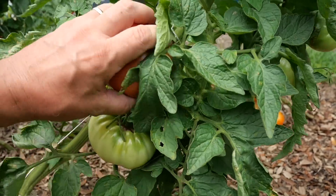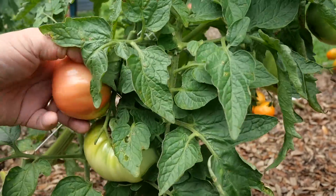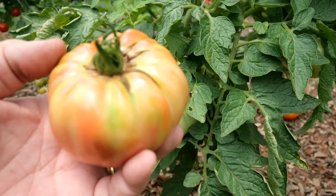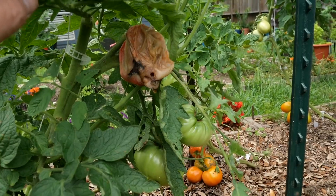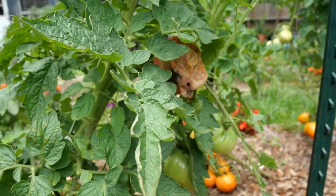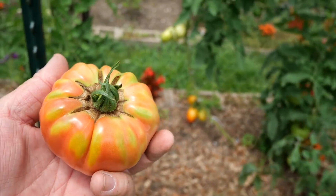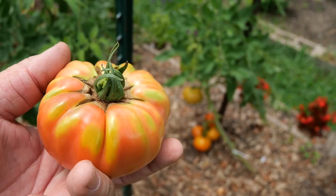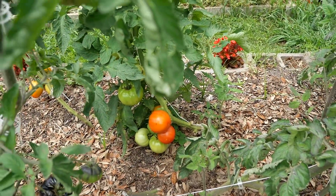Here is a Brandywine — this is the original Brandywine strain, the Suttoth strain. I'll take that in and get to enjoy one of the best tasting tomatoes there are. The birds already enjoyed that one — isn't that sad? When you're away, you can't stay on top of harvesting when they're not quite ripe. They don't attract the birds as much when they're green like that, and you can get them in. But once they start to ripen up, they start to attract the birds.